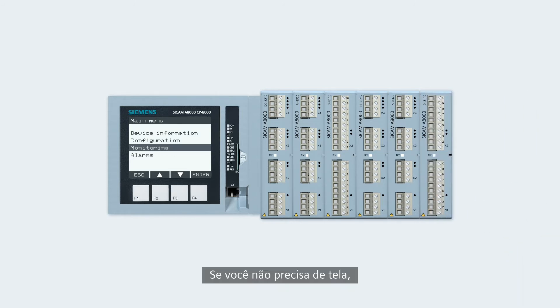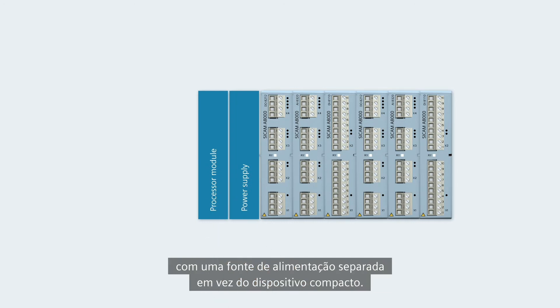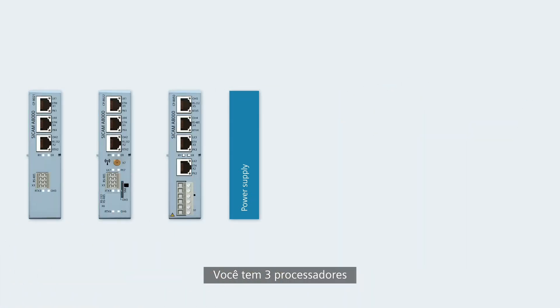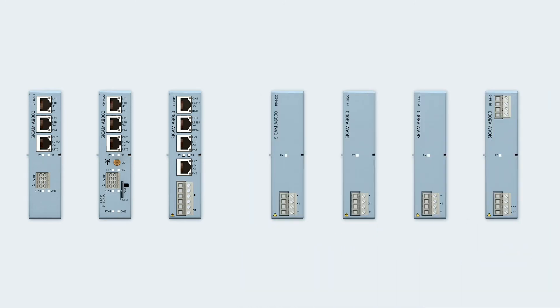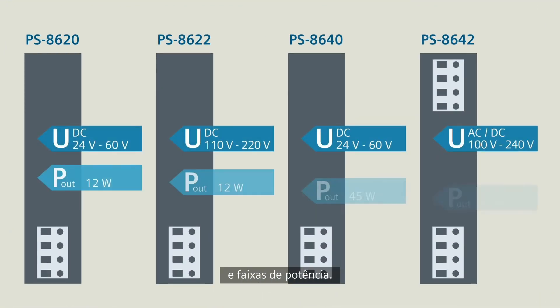If you don't need a display, then you can select the combination of an individual processor module with a separate power supply instead of the compact device. You have three processor modules and four power supplies to select from. The power supplies cover various operating voltages and power ranges.